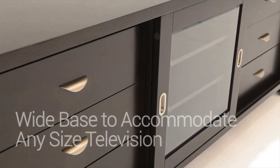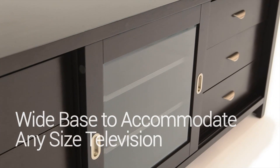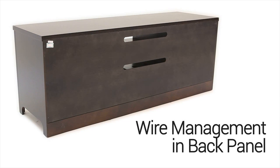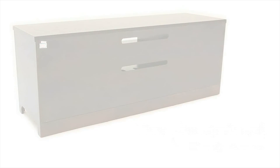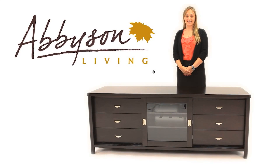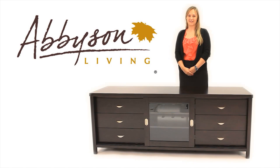This unique piece is 72 inches wide from left to right and able to accommodate various television sizes. Create a true home theater experience with this all-new entertainment console. I'm Heather with Abison Living and this entertainment console will make a stylish addition to your living space.